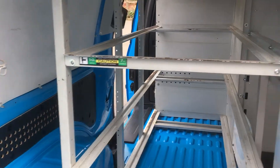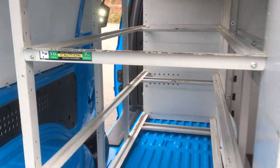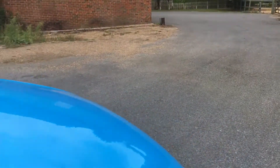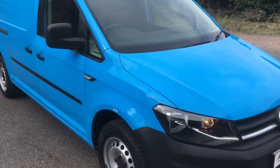Full LED lighting inside, which really does light the load area up really well. So there you have it — it's a 2016 facelift model Caddy Maxi, direct from British Gas with just 16,000 miles. Thanks for watching.